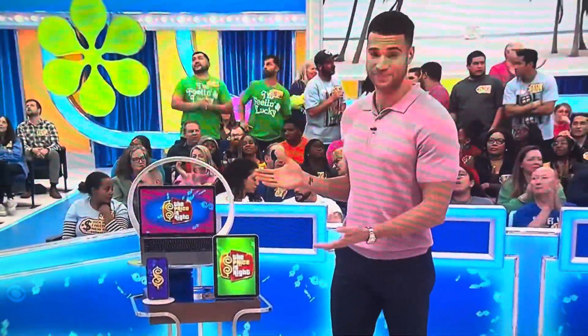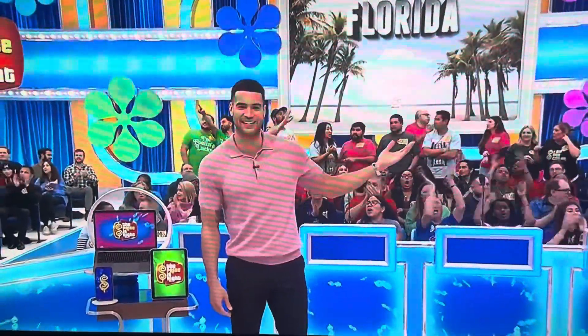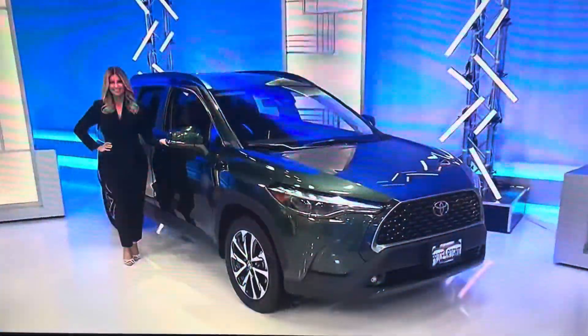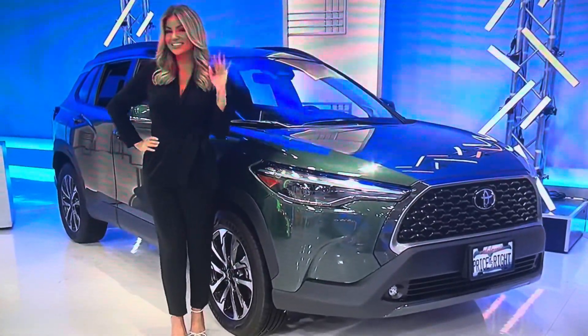So it's a laptop, tablet, and smartphone, a trip to Florida, and a new SUV! But only if the price is right!